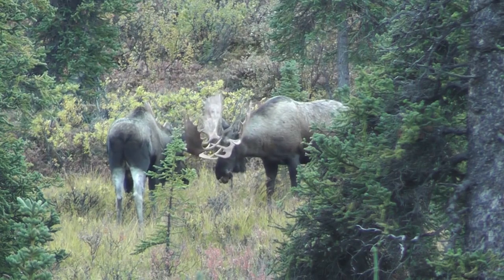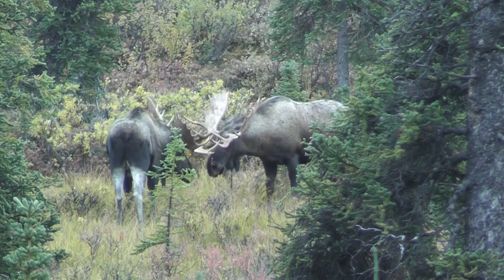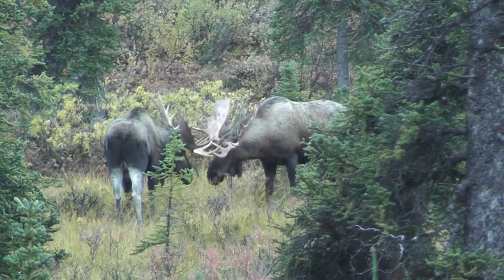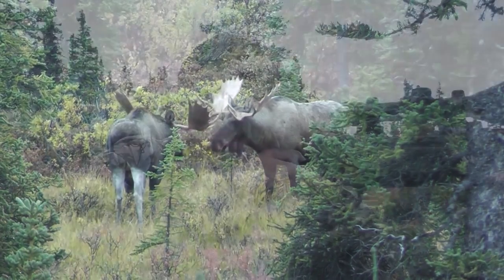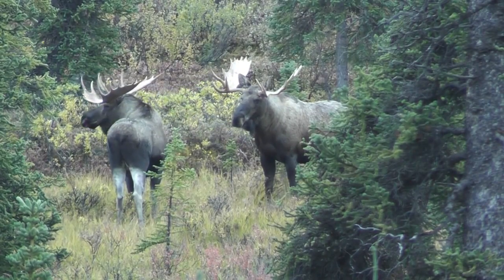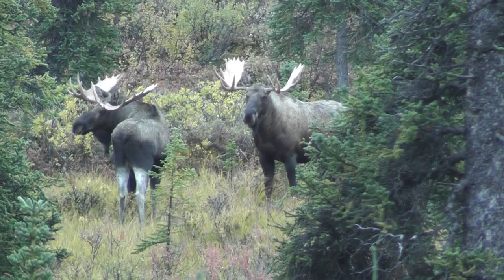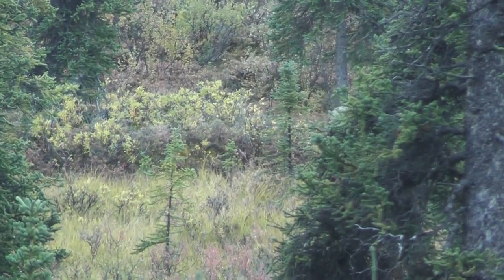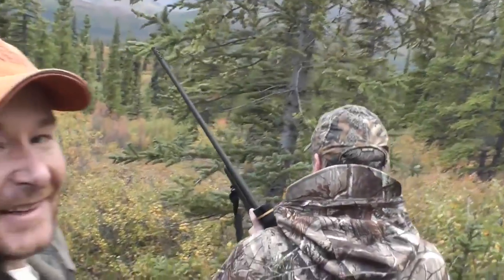I think it's the one on the left, but you have to wait. It's the one on the left — when he turns broadside, shoot him right behind the shoulder. Got him, got him. Alrighty guys, I think we have ourselves a nice bull moose down. Perfect shot right in the shoulder — if anything a fraction high, but I know he's not going to go far.